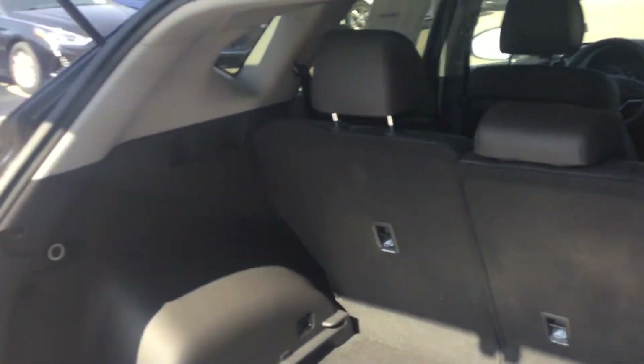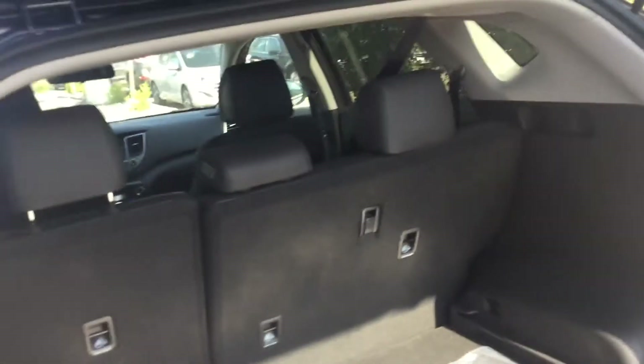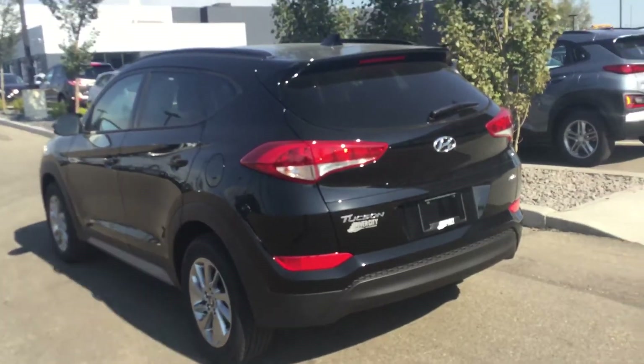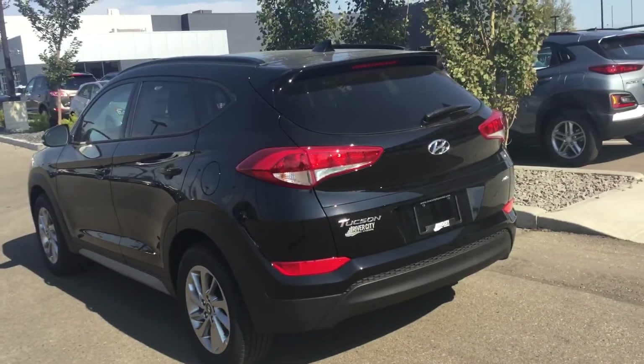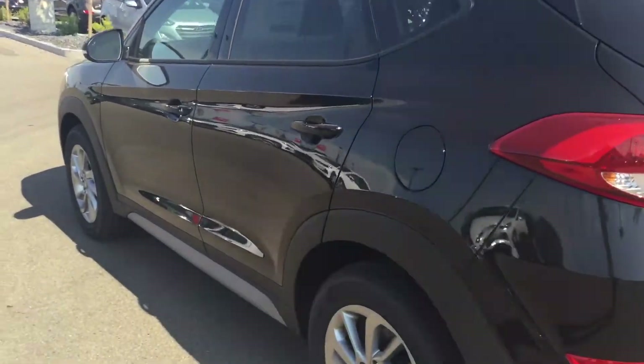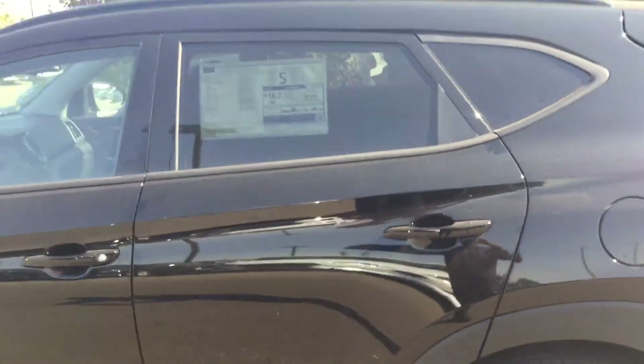These seats are 60/40 split, so you're going to have a lot of space if you want to put big boxes back here or need to move anything — you don't have to worry about space with this car. This thing's got a beautiful design all the way around. We're going to take it for a test drive when you come in. Thank you again for inquiring on the 2018 Hyundai Tucson — have a nice rest of your day, talk to you soon!